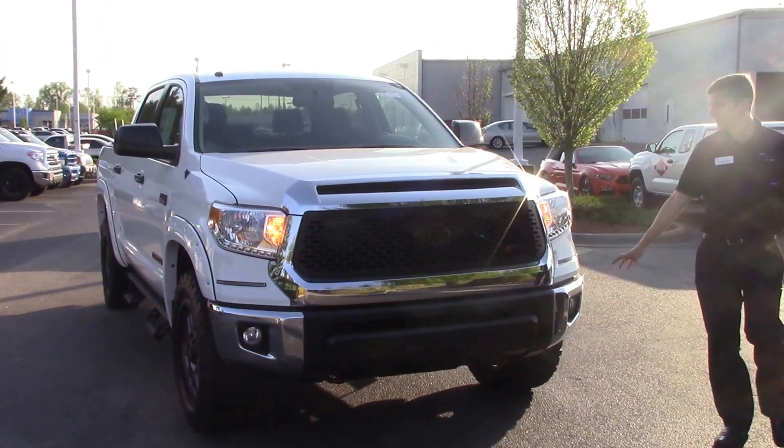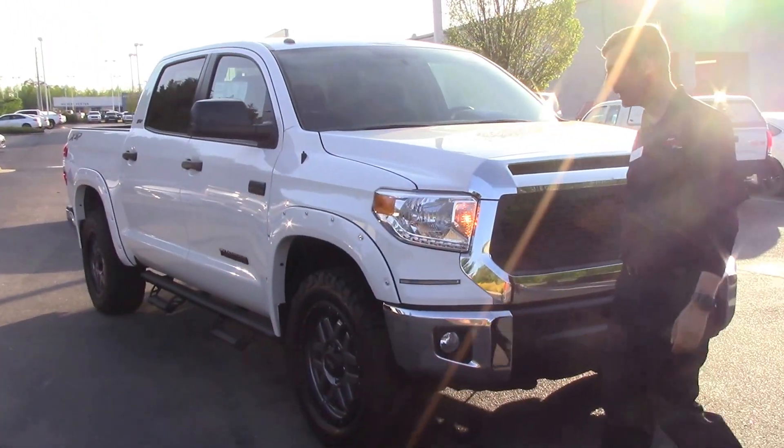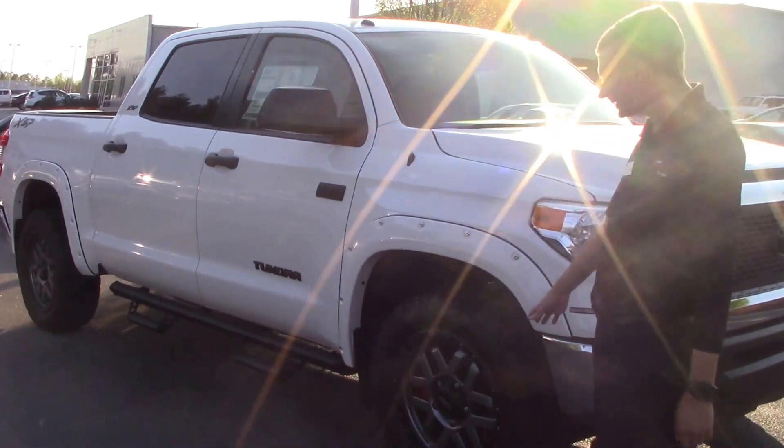On the front, you can see you've got your DRLs, which are going to be your LED daytime running lights. Come around to the side, and you've got your 18-inch alloy wheels.